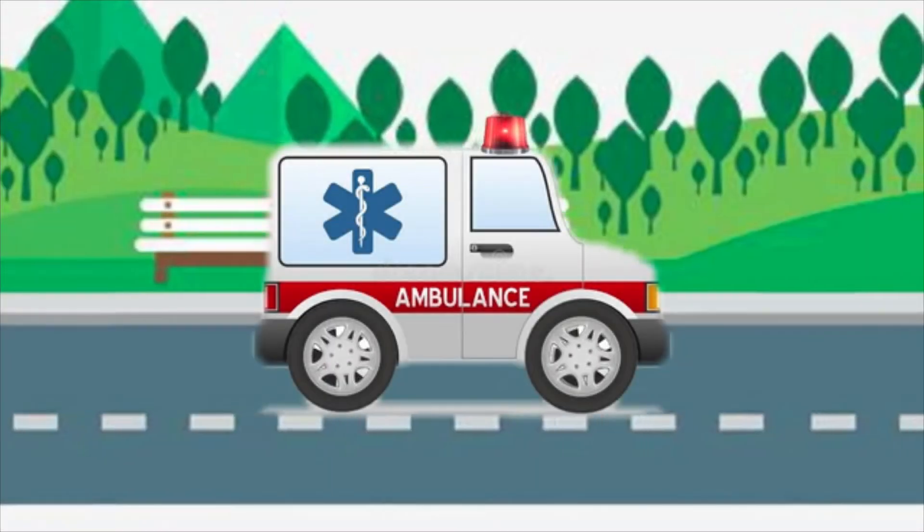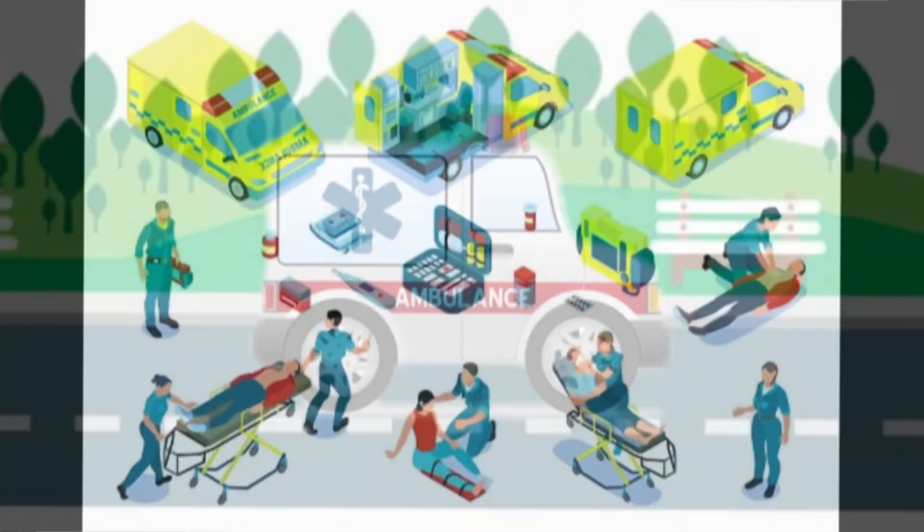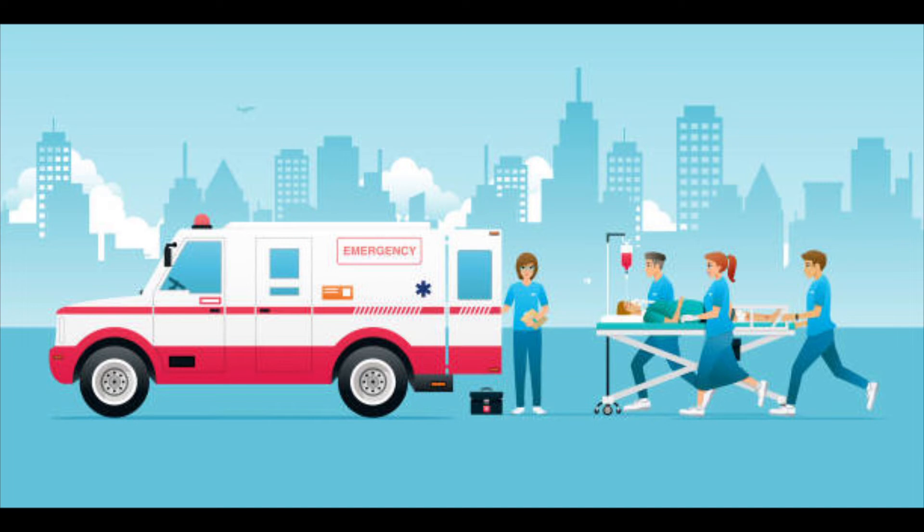The EMT Crash Course is a targeted, focused review of what you need to know without all the fluff. It also comes with a full-length online practice exam — a true-to-format online practice test with diagnostic feedback, topic-level scoring, and detailed answer explanations to help students gauge their test readiness. You can get this in paperback, Kindle, or spiral.